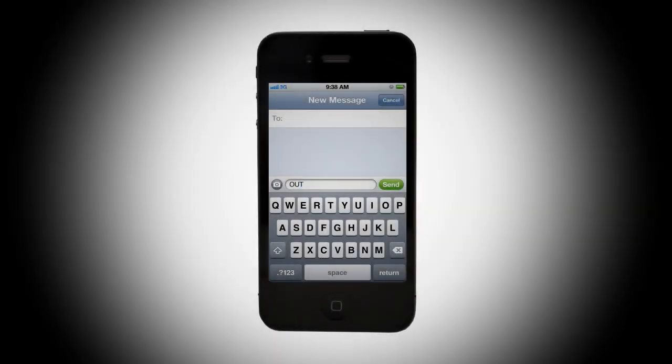Lights out? ComEd has made reporting an outage simple. Now you can simply text the word OUT to 26633.